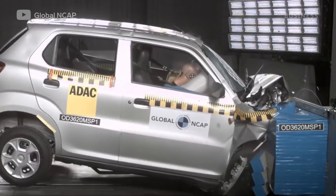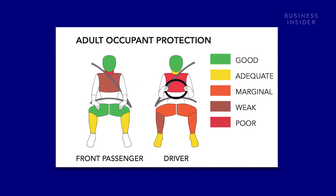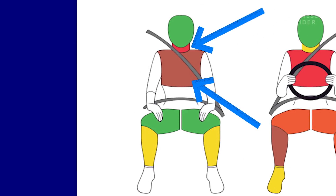The test results support this. Even though the impact is concentrated on the driver's side, the passenger dummy had worse injuries to its chest and neck.